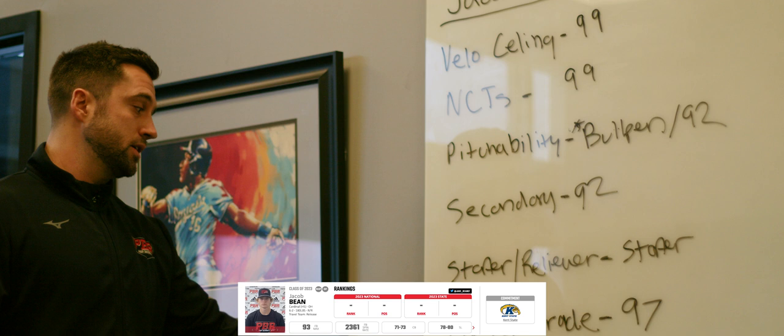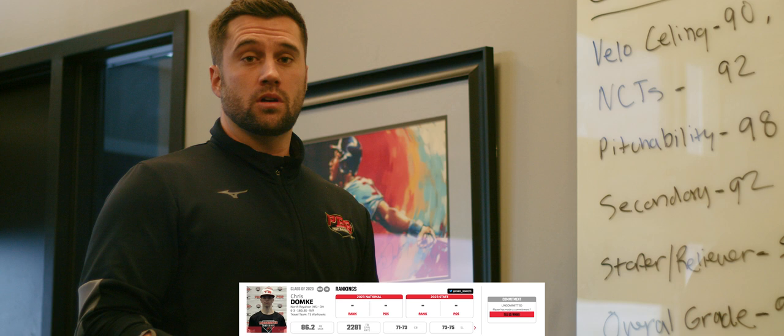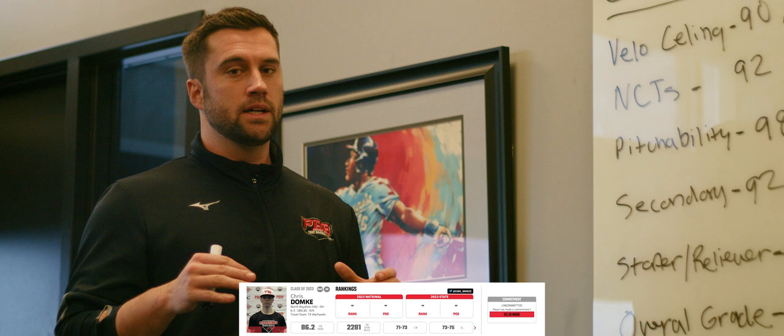He's going to go to Kent State, which is loaded, and you have Coach Birkbeck — maybe the best pitching coach in the country, one of the most respected — so any deficiencies, he's going to help Jacob out big time. Overall grade is a 97. It's early. He still has to prove it in game, but he has every non-coachable trait to get pro scouts in the stands. It doesn't take a seasoned scout to see the electricity there.